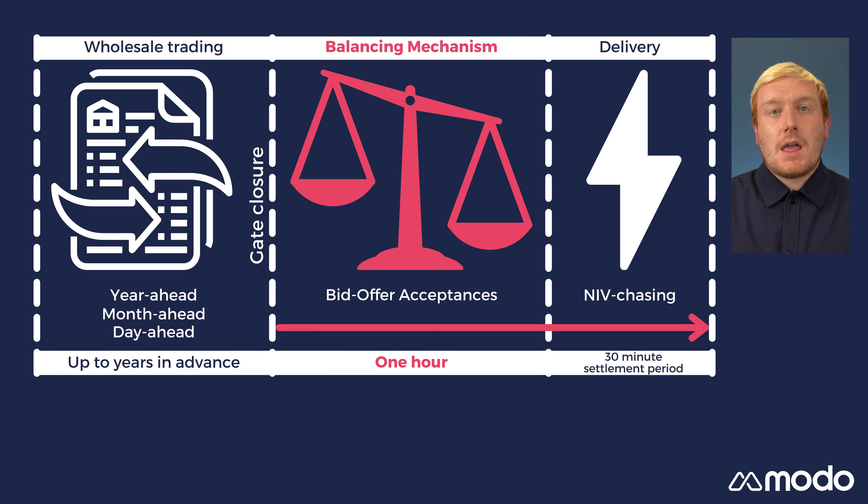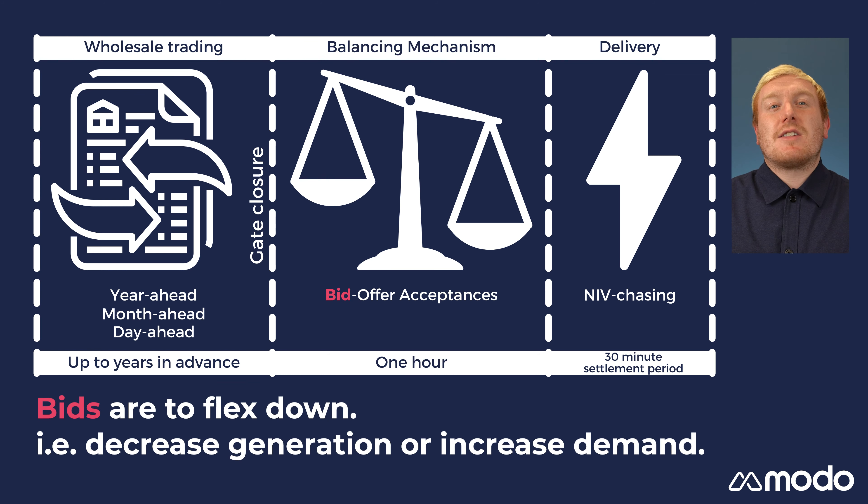This is where the BM comes in, in order to balance any discrepancies between supply and demand. The BM covers the period of time between gate closure and the end of a settlement period. Following gate closure, the ESO accepts bids and offers in the BM.